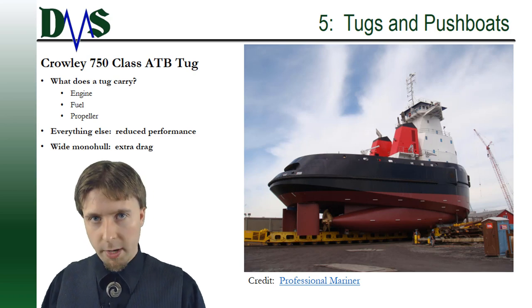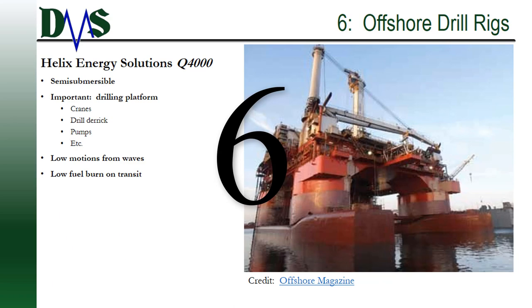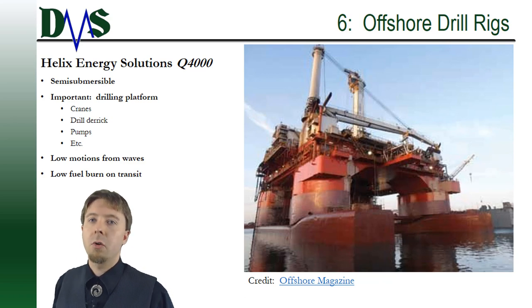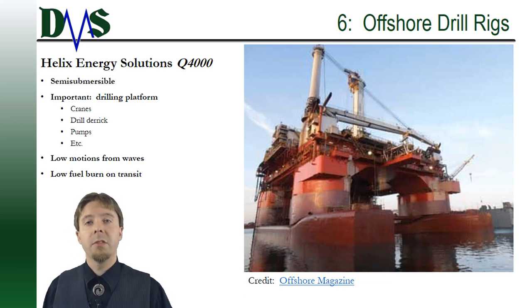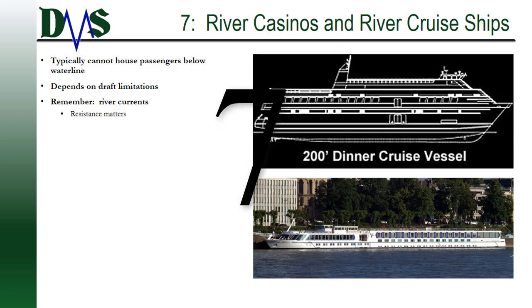Number six: offshore drill rigs. It is important to have a lot of surface area and deck space on the main deck for drilling equipment, cranes, the derrick, pumps, and modules. It's also great to have low motions in waves.